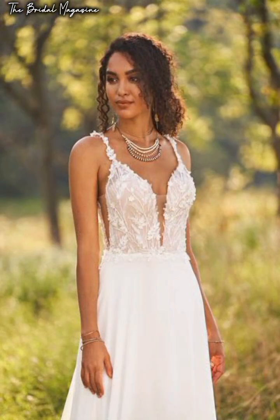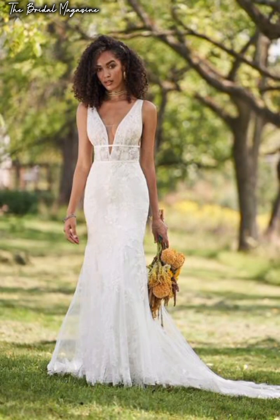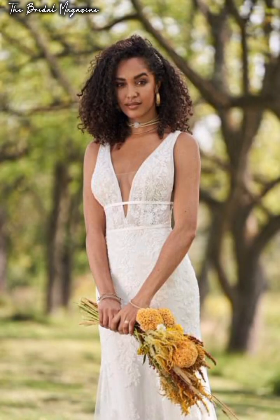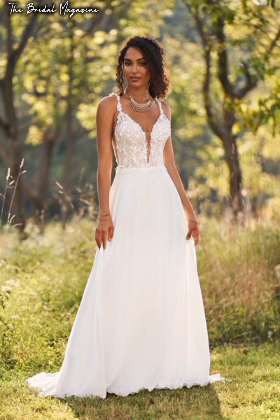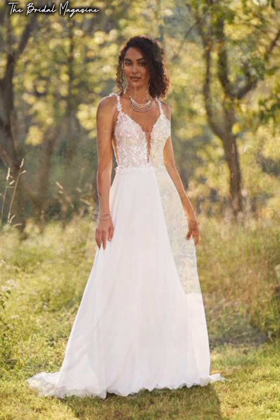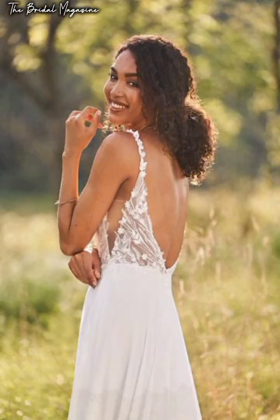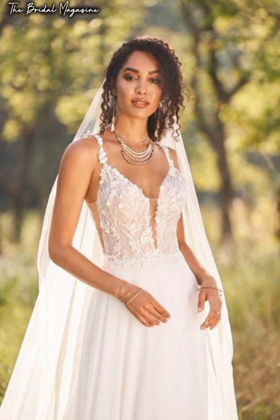If you're looking for a very specific style or are a picky shopper, renting may not be the best choice. Not only can style options be more limited, but you may find that certain dresses aren't available on the date you need them. Even if you do find a gown you like, it may not be in your size, and you're usually not able to make alterations so it fits you like a glove.